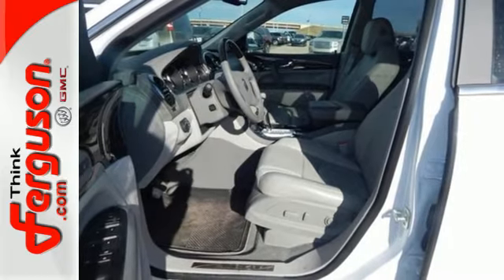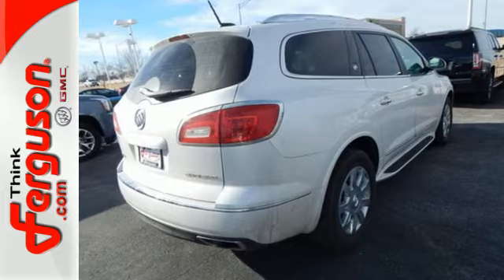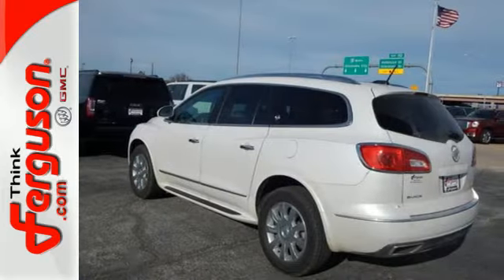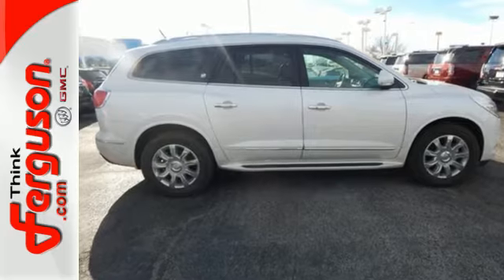Your passengers will feel at ease, too, with the generous room amongst the three rows of seats. The Buick IntelliLink keeps you connected, and the rear park assist, rear vision camera, and StabiliTrak help you avoid accidents. All of the room, none of the bulk. Indulge in this Enclave today.